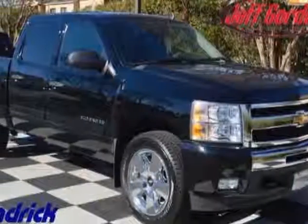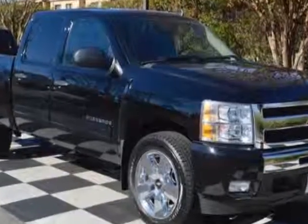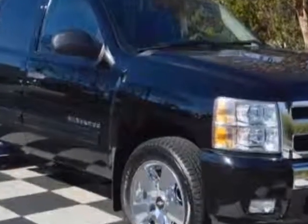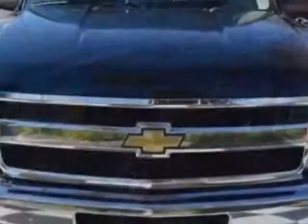Look at this certified pre-owned 2011 Chevrolet Silverado 1500. This Silverado 1500 has just under 45,000 miles. For your protection, this vehicle has a factory warranty.